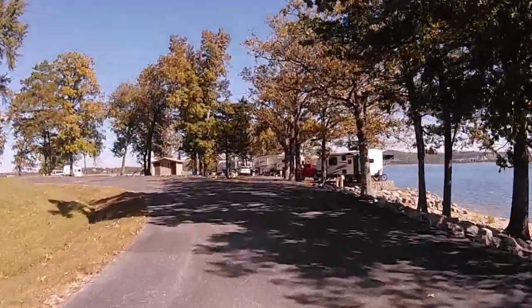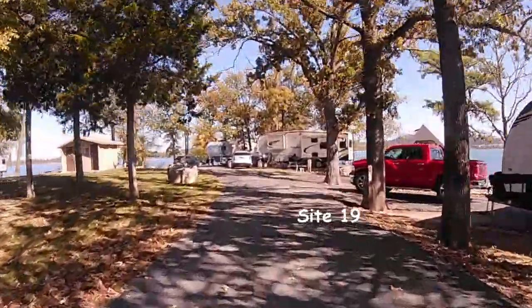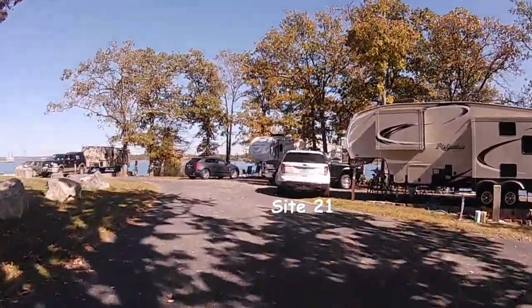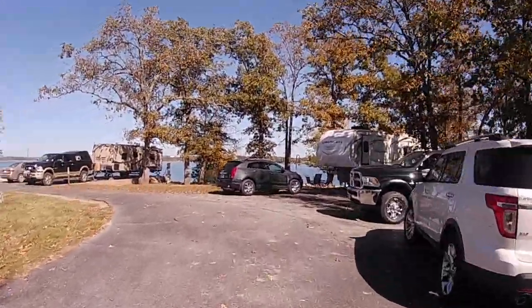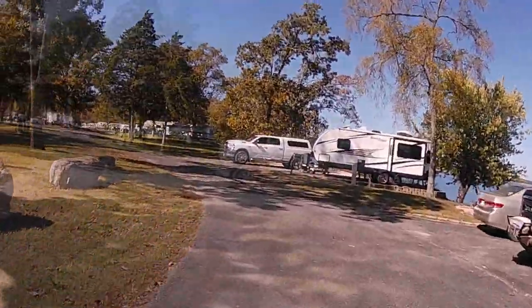We're approaching the end of the peninsula where sites 19 through 24 are, and there are some vaulted toilets on the left hand side that you can see. We were also on site 24, which was an excellent campsite to have.